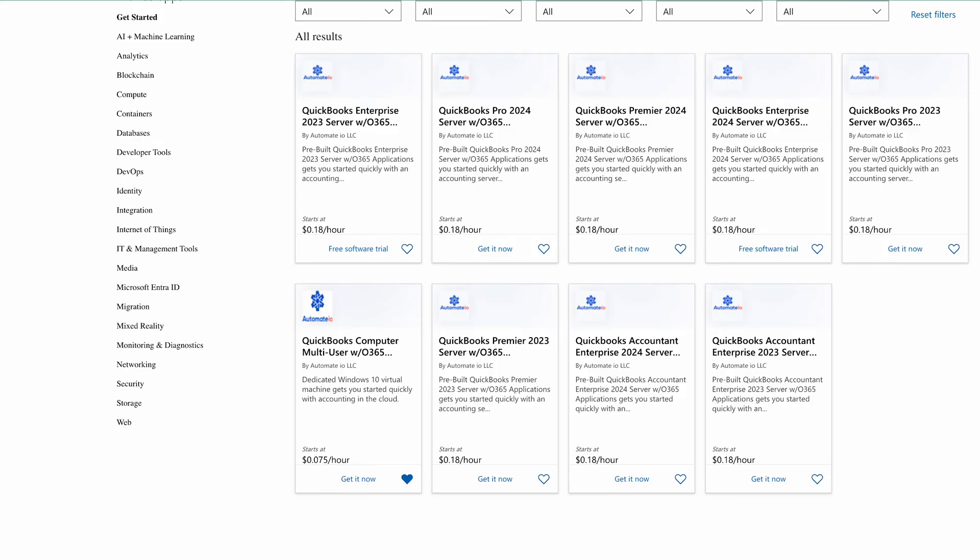Enhance and streamline your financial management processes while enjoying the freedom to select your preferred version of QuickBooks Desktop. Introducing our game-changing solution: the Microsoft Azure QuickBooks server preloaded with Microsoft 365. Here's what sets our solution apart.